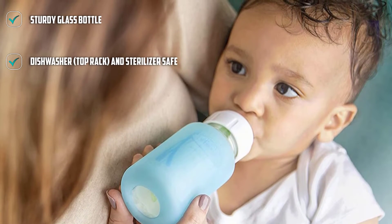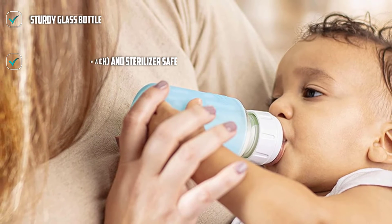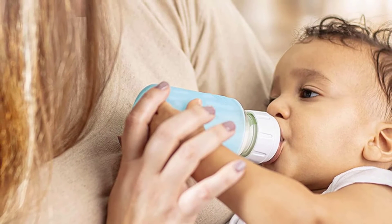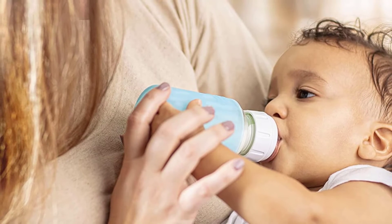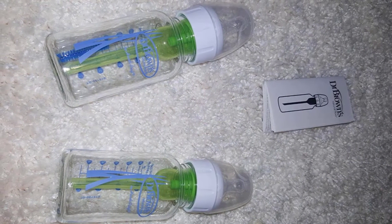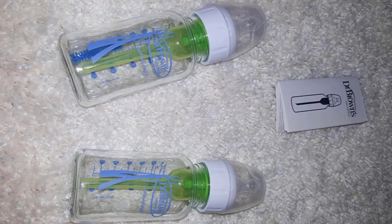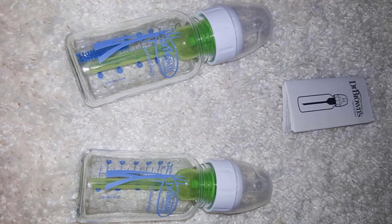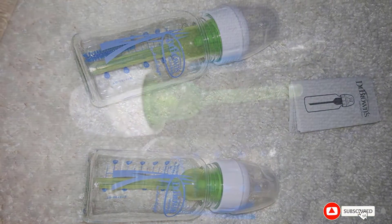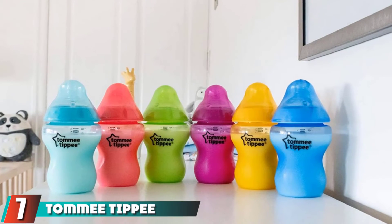The more narrow design of this bottle and nipple by Dr. Brown's provides a natural latching experience, making it easy to switch between bottle and breast. The nipple is designed to provide a consistent, steady flow of milk similar to breastfeeding. At an affordable price, Dr. Brown's bottles come with an internal vent system that helps air escape, reducing gas and discomfort. As your baby becomes more established at feeding, the vent can be removed.